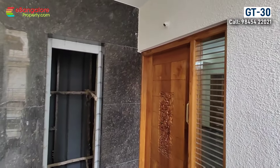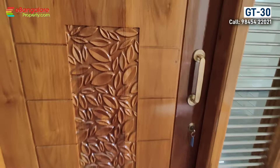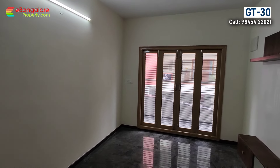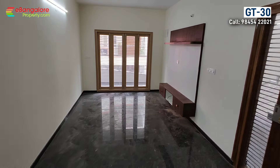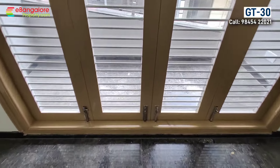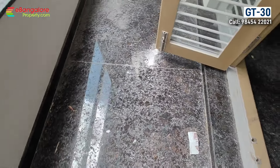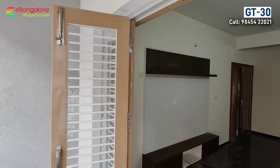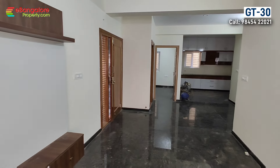This is the first floor 2BHK unit with a north facing door. The sump capacity is 10,000 litres, overhead tank is 3,000 litres, and the borewell has a depth of 1,000 feet. Cauvery water line is also available — a meter needs to be taken. The 2BHK has granite flooring. If rented out, you can expect around ₹25,000 rent per month as per prevailing rents in this location.